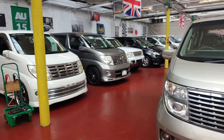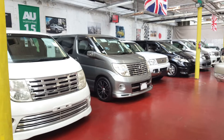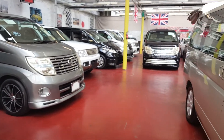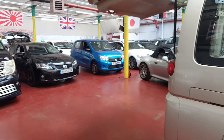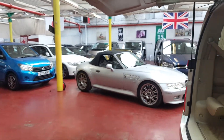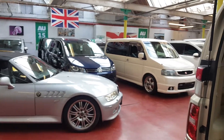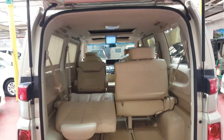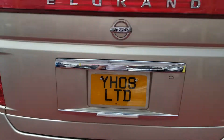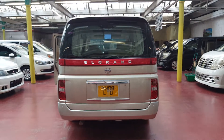We have lots of other Elgrands in stock and other MPVs like Honda Elysion, Toyota Estima, and VW Touran. Any questions, kindly feel free to call us. These vehicles cost £255 a year on road tax. Thank you for watching, bye bye.